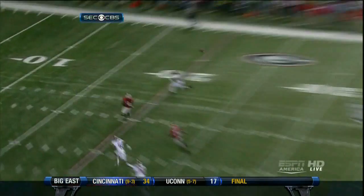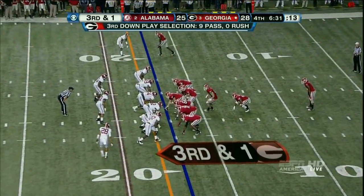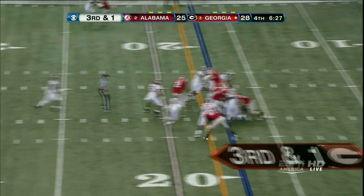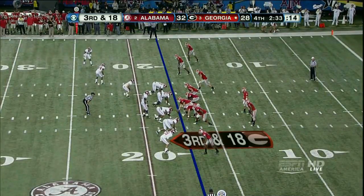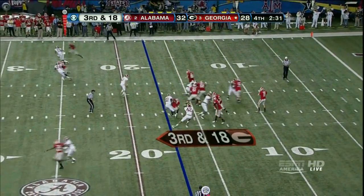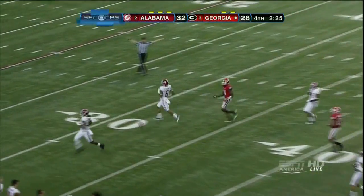Nick Perry was thinking it was going to be the corner. Third and one. Left side — he stopped, he was stuffed. Murray off his back foot, goes deep — that's going to be incomplete. Fourth down.